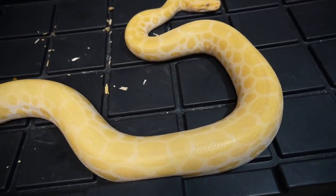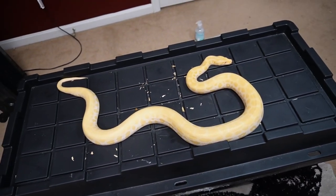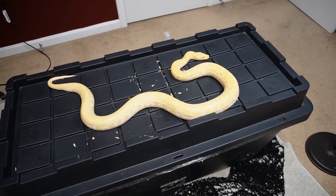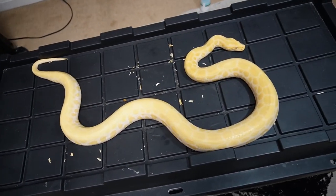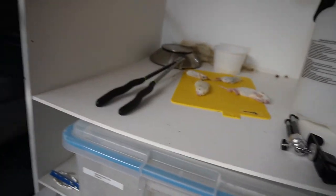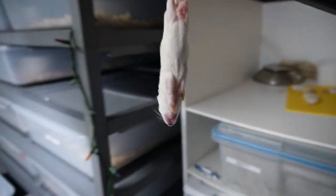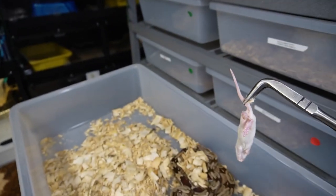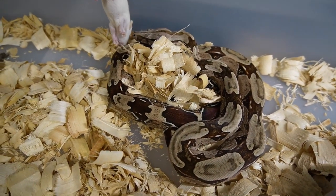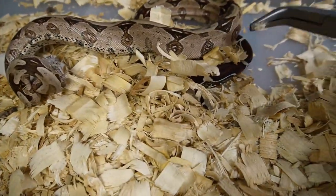We're not going to feed her yet, but man, she is looking gorgeous — she is getting thick and large. She is two years old, a little over two years old, and you cannot tell me she does not look good. So we're gonna feed the redtail a weaned rat. This girl is beautiful — very, very bright tail.